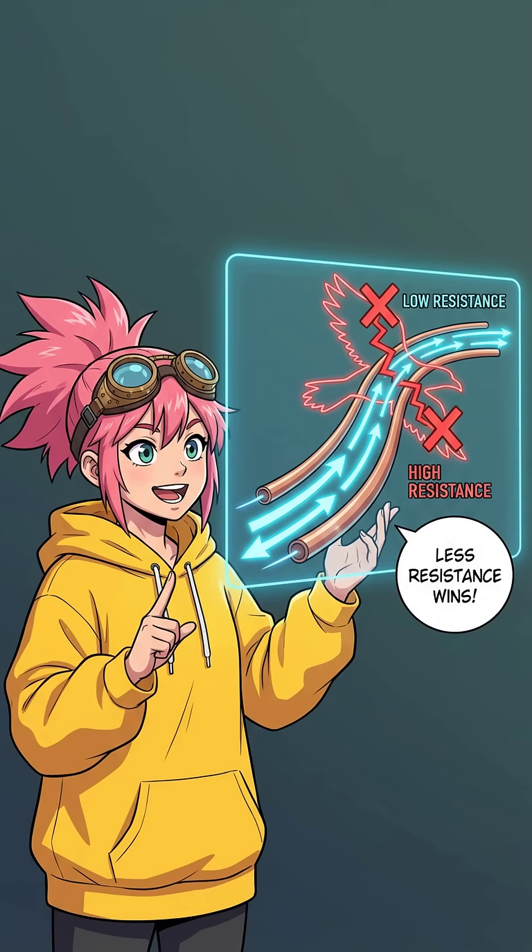Electricity is actually super lazy — it craves the path of least resistance. The copper wire is like an open highway, while the bird's body is a traffic jam of bones and feathers. So the current ignores the bird and zooms right past.